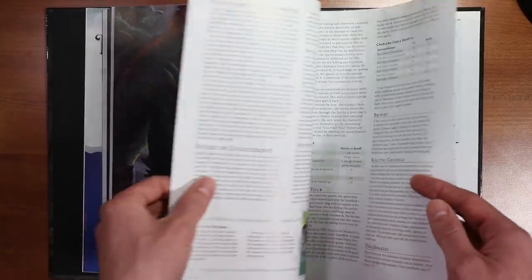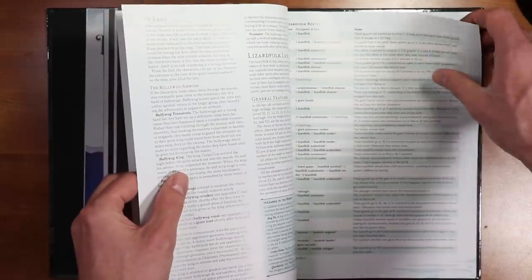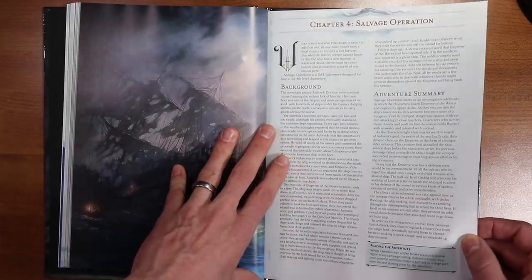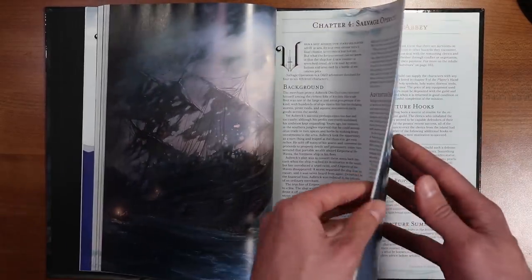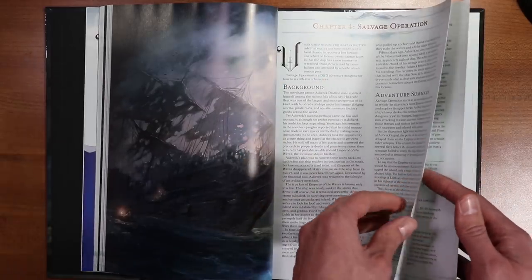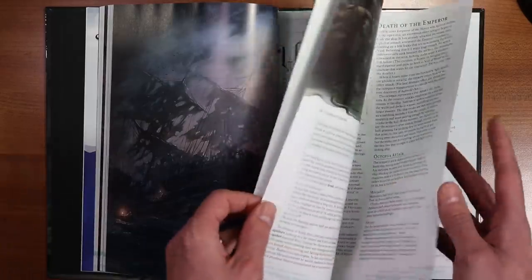Chapter three, Danger at Dunwater, includes the players fighting a lot of lizardfolk, and there's also quite a bit of RP from the look of this one. Chapter four is Salvage Operation — this one's pretty short, really only about seven or eight pages, and would probably be best for a one-shot, maybe a two-session adventure. It is pretty thrilling — it's got kind of a big ship dungeon crawl.